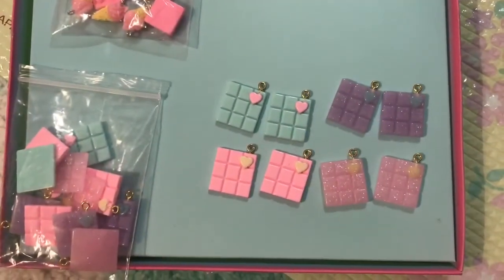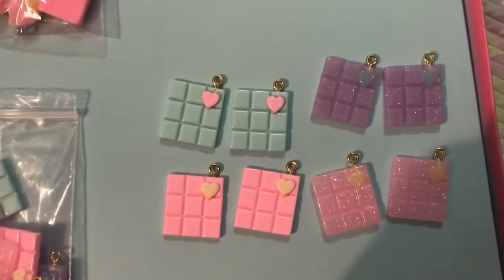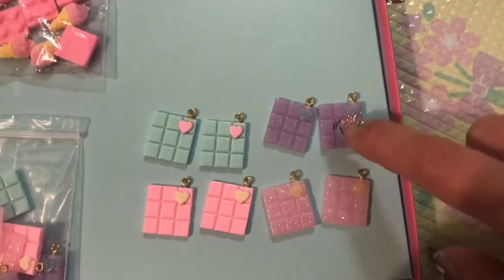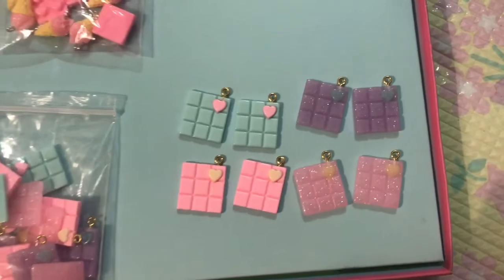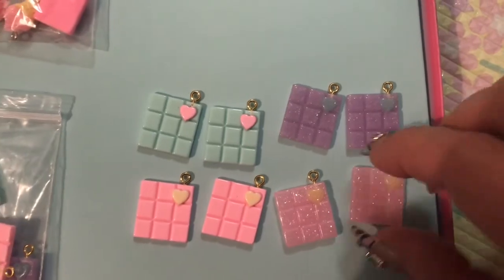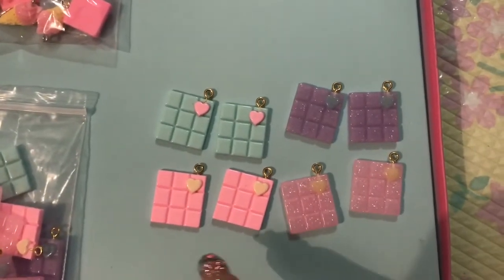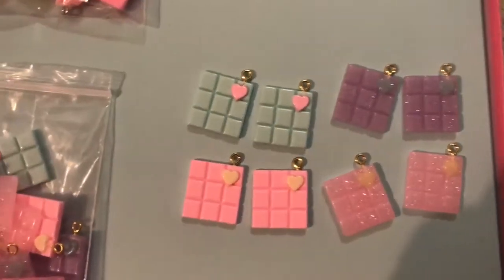The next thing I'm going to show you guys is another repurchase — these adorable little kawaii chocolate bars. They come in four different colors: a mint, a pastel pink, a glitter purple, and a glitter pink. I have absolutely fallen in love with the glitter purple and I've actually ordered another bag in just the purple because I love them that much. I have a whole bunch of projects in mind for them. You can be color specific with the seller, and these are normally sold with silver eye screws, so if you want gold, just let the seller know.